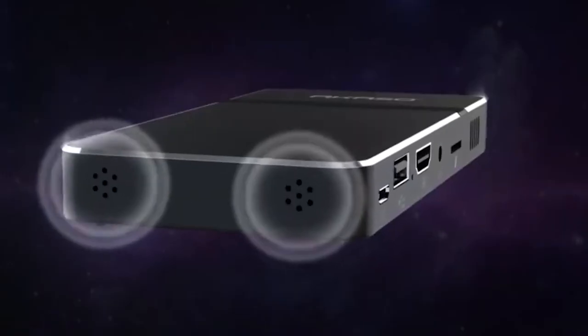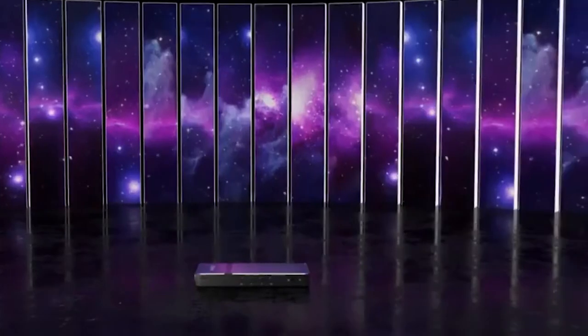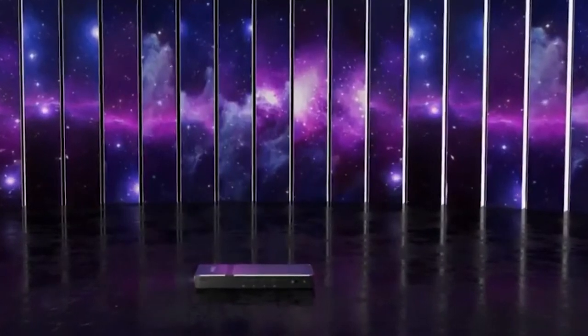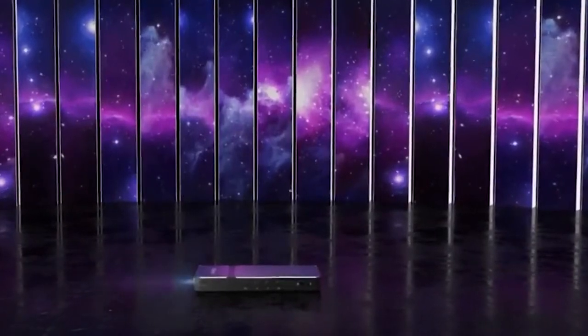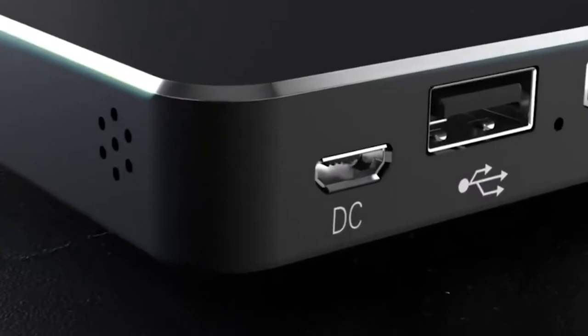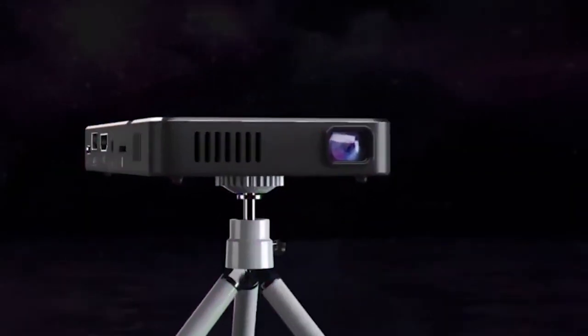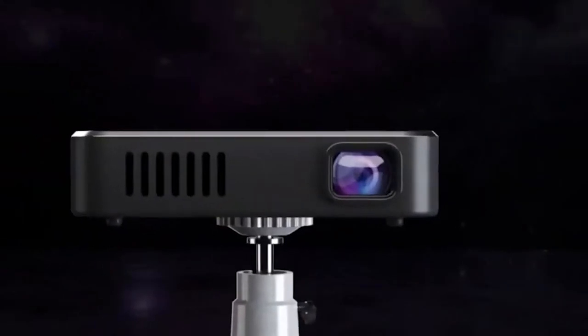The claimed resolution of this projector is around 1080p on paper, which is closer to around 720p when experienced in real life. The Acaso Mini Projector can project an image of up to 120 inches, compared to the Anker Nebula Capsule's 100 inches. For connectivity, you can store movies and TV shows on a USB or micro SD card and plug it straight into the projector to watch.